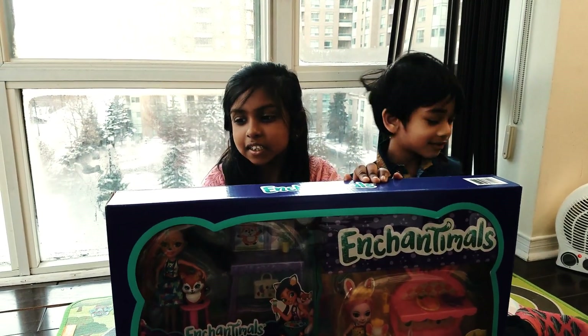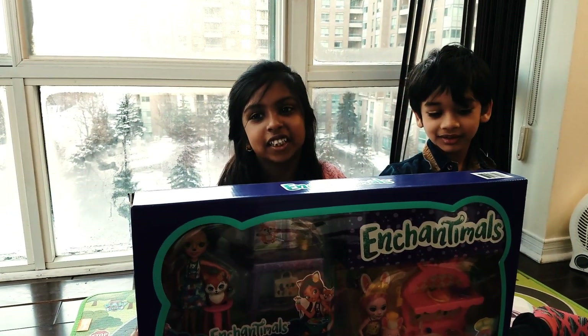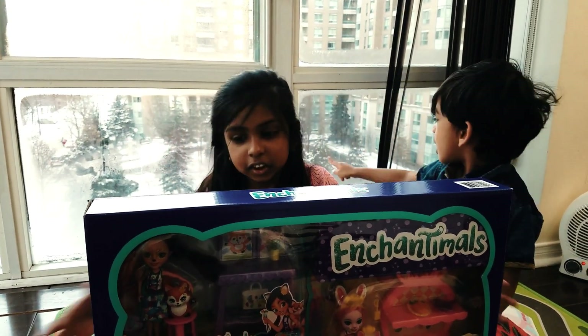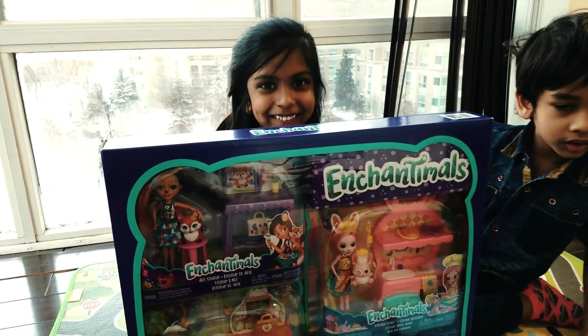Hi friends, hope you're doing great! Today we're going to open the Enchantimals toy! I saw these and I really wanted it! It's really cold outside, but I brought it inside, so now we're going to open the Enchantimals toy!